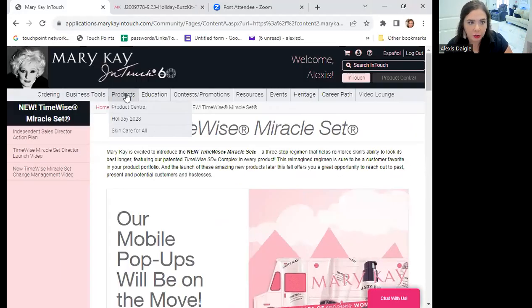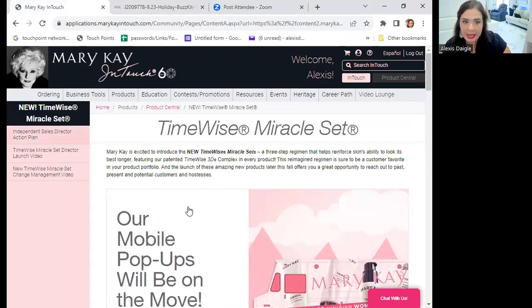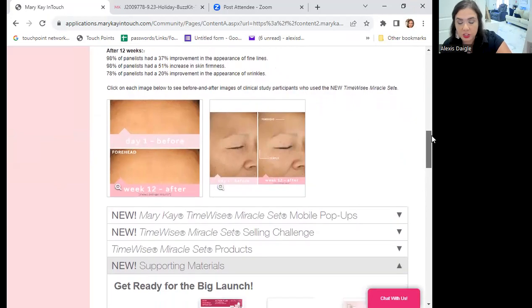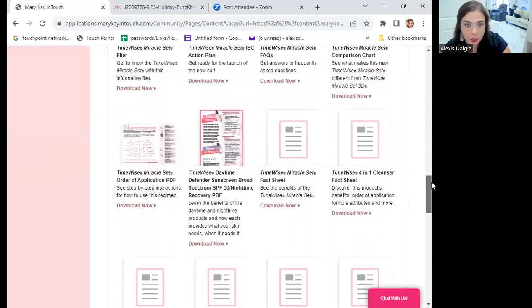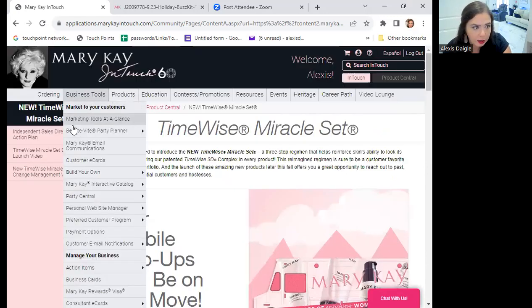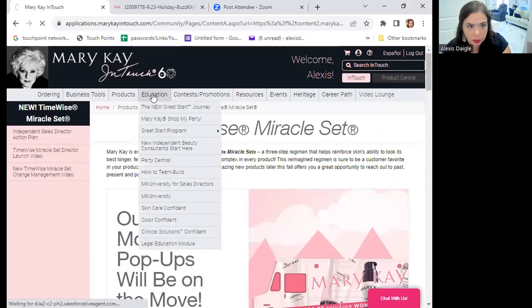If you go on to your Product Central and click on the Miracle Set, it will give you everything you need to know about it. I won't go into major detail because my computer's being slow, but the results in these pictures right here are phenomenal — they really are.